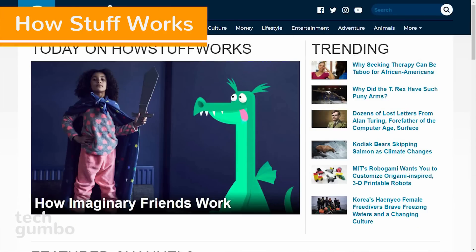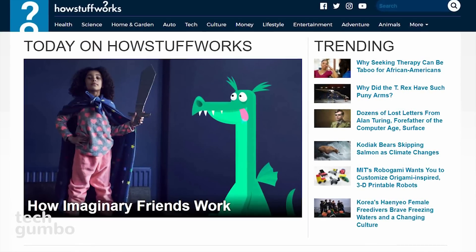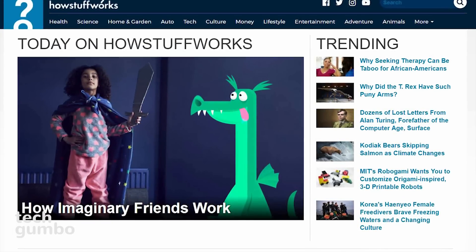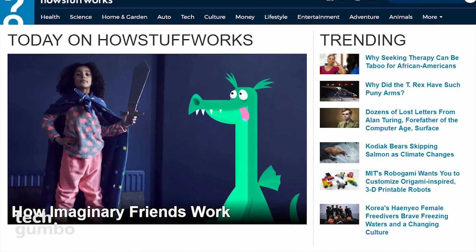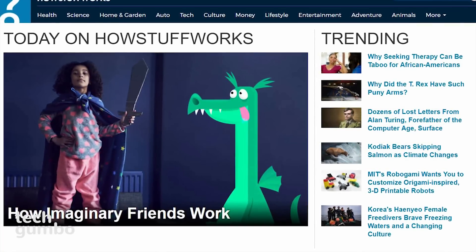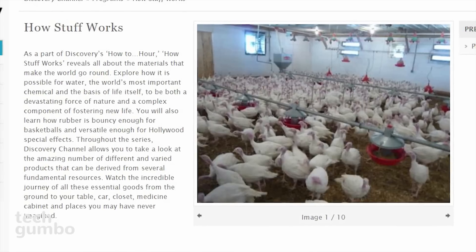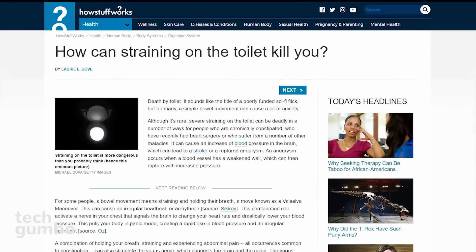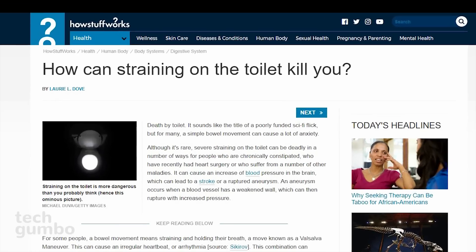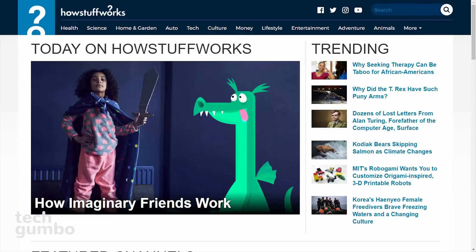Number 9: How Stuff Works. Many of you may already be familiar with this site, since there were several requests to put it into a video in this series. They post articles in several categories including health, science, home and garden, auto, tech, and many others, which help to explain complex concepts, terminology, and mechanisms. How Stuff Works even had their own TV series back in 2008 on the Discovery Channel. Some of the articles could even save your life — like this one: "How Can Straining on the Toilet Kill You?" For more enlightening and possible life-saving articles, check out How Stuff Works.